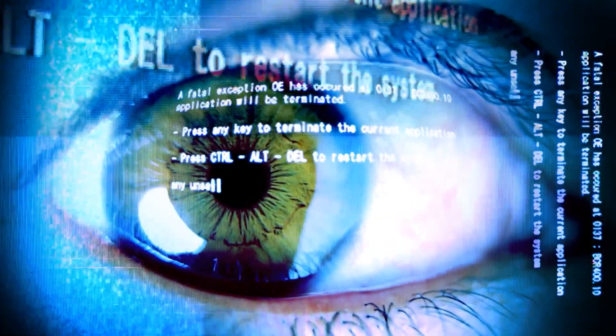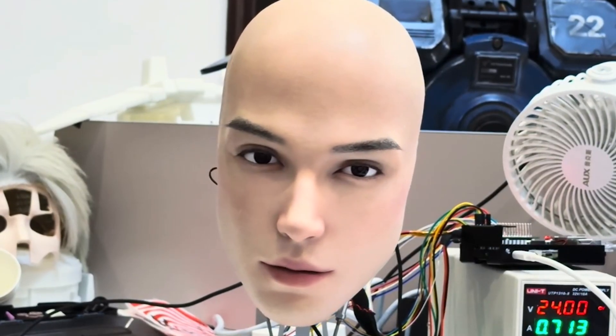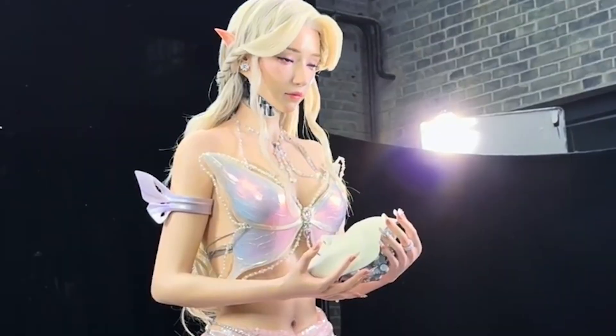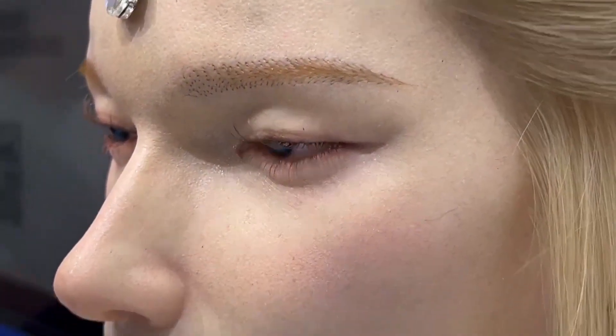Some viewers insist the uncanny valley's been crossed; others say it's the closest we've ever been, but not quite there. That split is useful feedback for Headform: keep tightening the synchronization between speech and micro-expressions, keep smoothing the gaze saccades, keep tuning the eyebrow musculature.